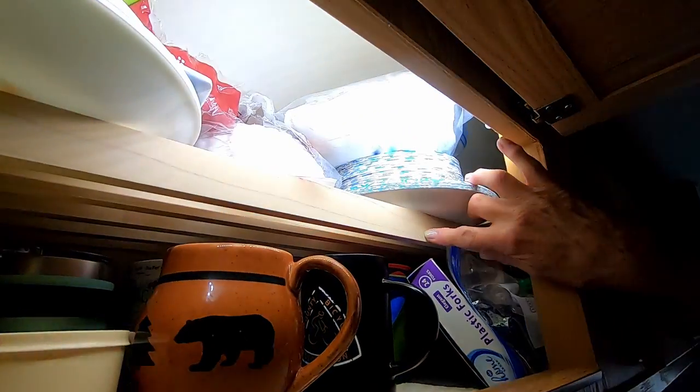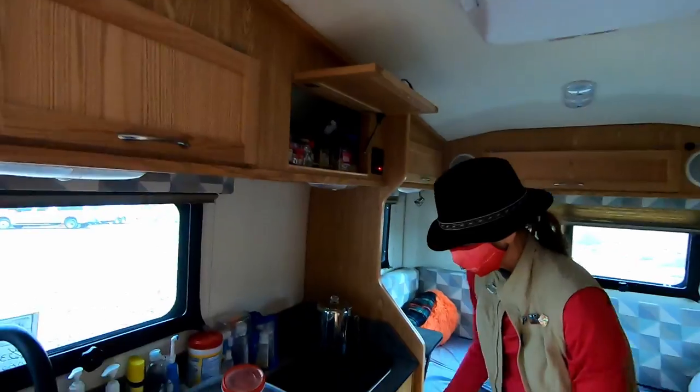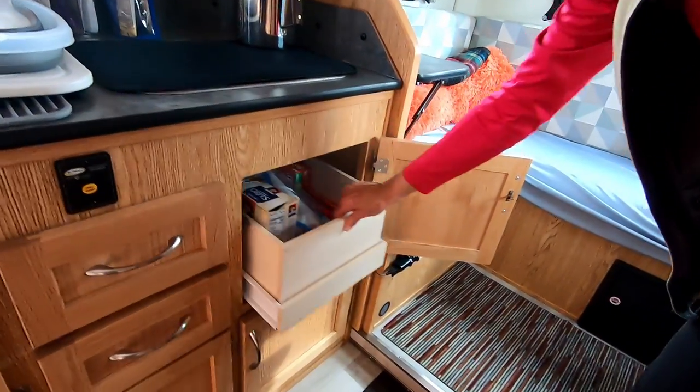There's another good feature: a lightweight shelf. In the oven space, he installed a sliding drawer.